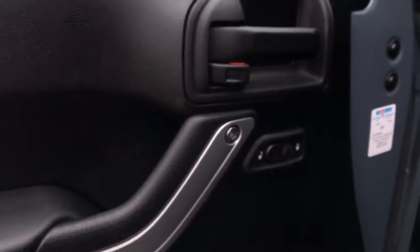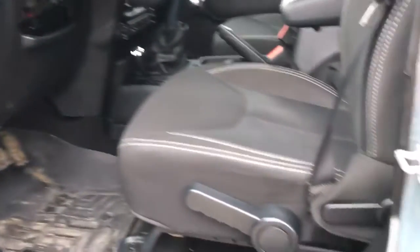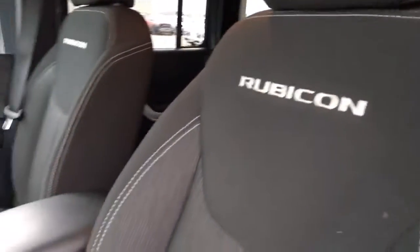Here on the door we have your power locks as well as a nice netted storage area. I forgot to mention earlier that this Jeep does come with a soft top as well. Here we have manual adjustments for your driver's seat — well-maintained two-tone black cloth with some nice white stitching for contrast.